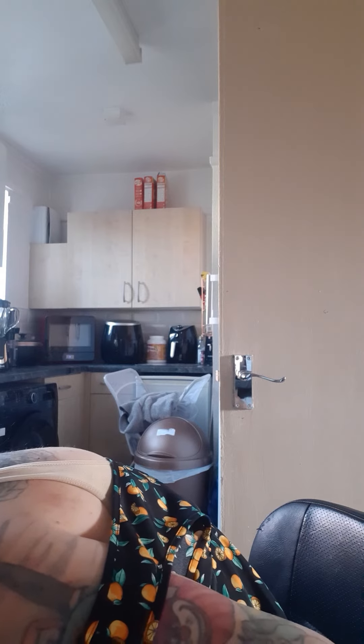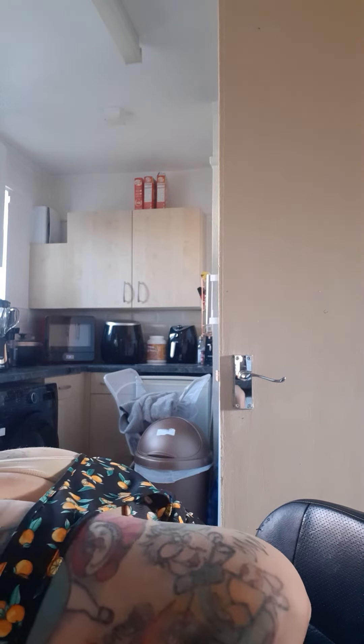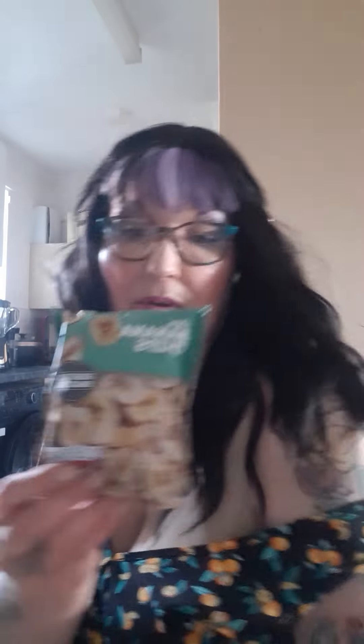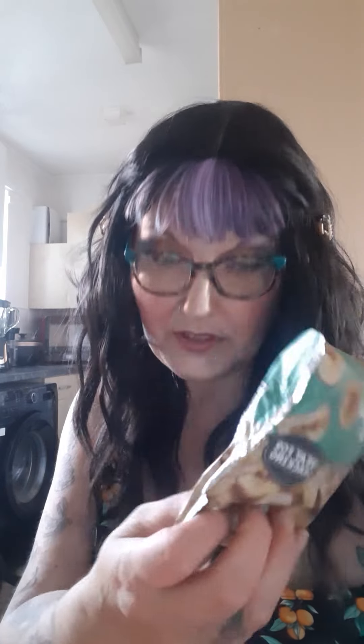I've got some Ben Shaw shandies — they're like £2 a pack, gorgeous and vegan, you get six in a pack so that's a bargain. I love chucking them in the fridge so they're nice and cold. Then banana chips — these ones have got no honey in them so they are vegan, absolutely gorgeous and they're like 50p a pack, nice for snacking.